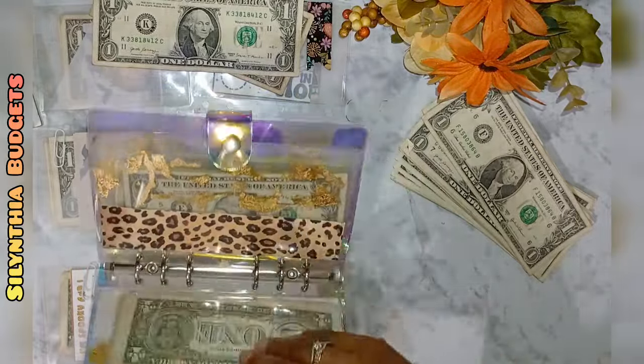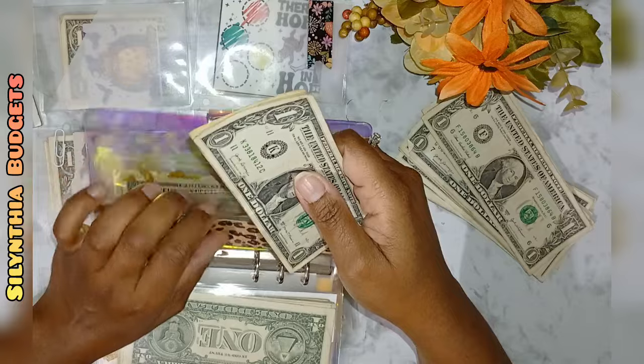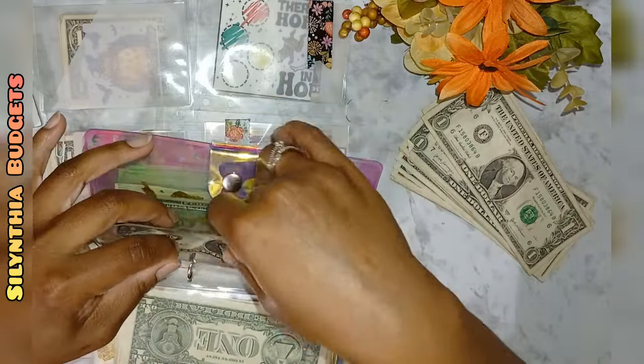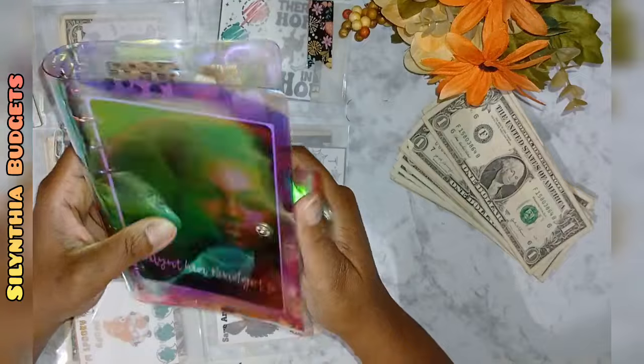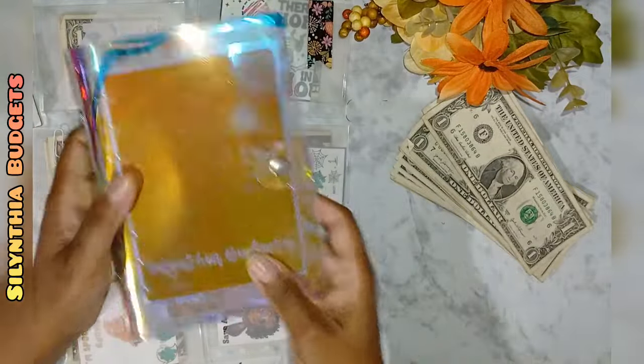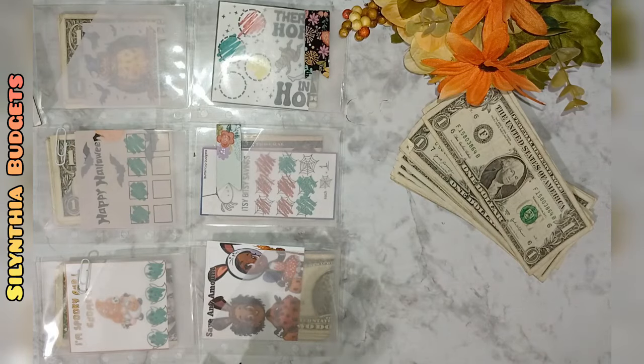My K-bucks I save basically as a buffer — if I need money for anything I just pull it from here. I don't track it or anything like that, I just keep putting them in as I get them, and as I need them I use them. It hasn't happened very often where I need it, but there were a couple of times where I needed a few bucks.